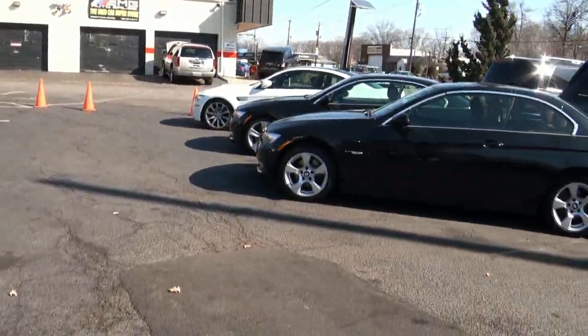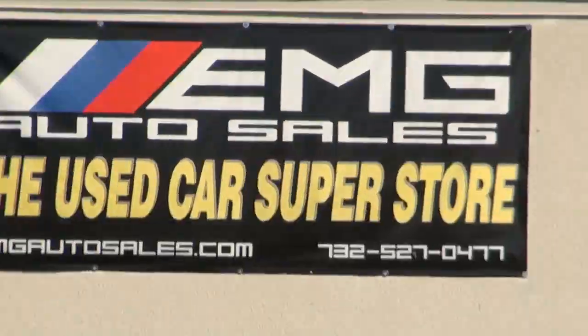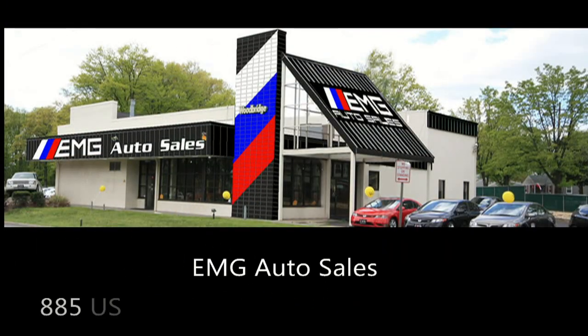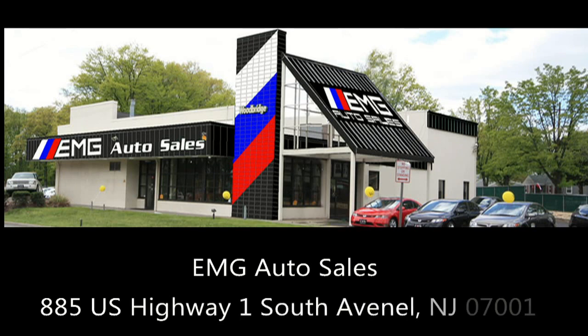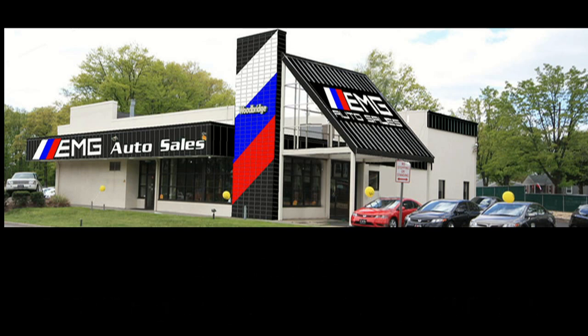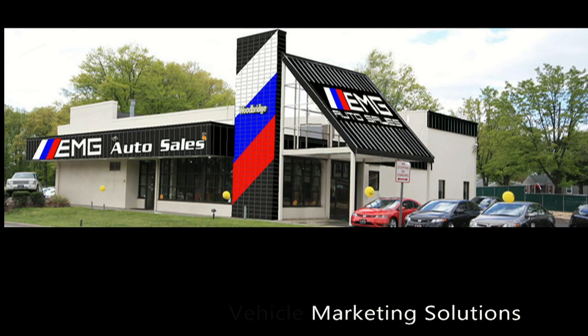If you need more information on any of these BMWs, please give us a call here at EMG Auto Sales. If you are in the market to purchase a pre-owned car or truck, search our huge inventory. If you need financing options, we'll help you find a car loan that works for you. Even if you have bad credit or are a first-time car buyer, you can trust that EMG Auto Sales will get you into the automobile of your choice.